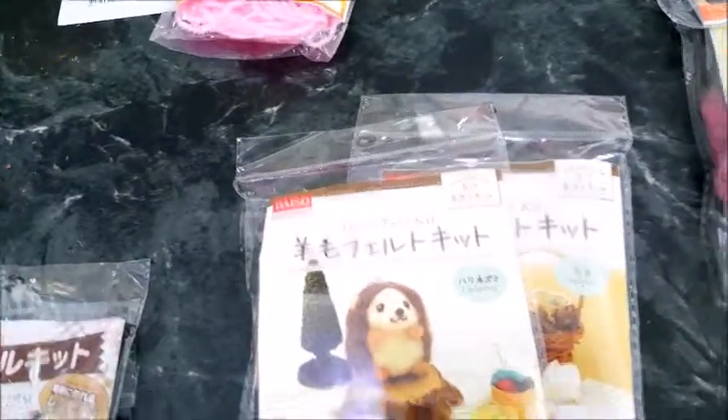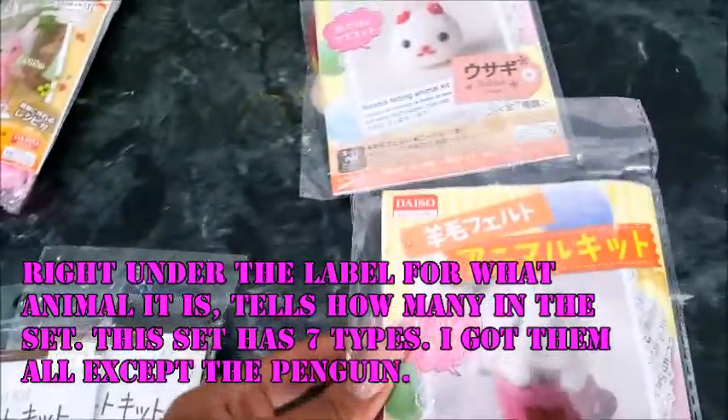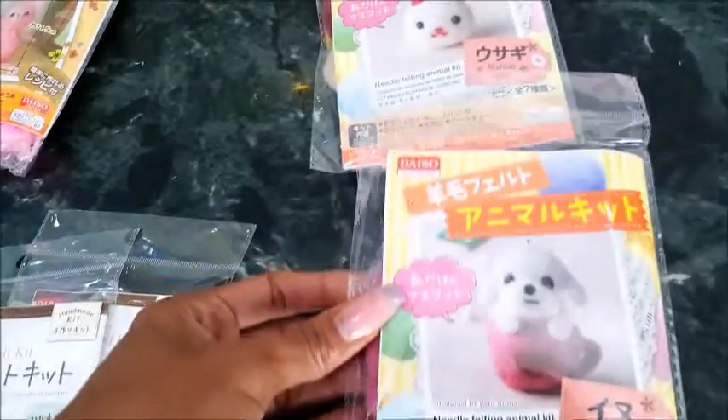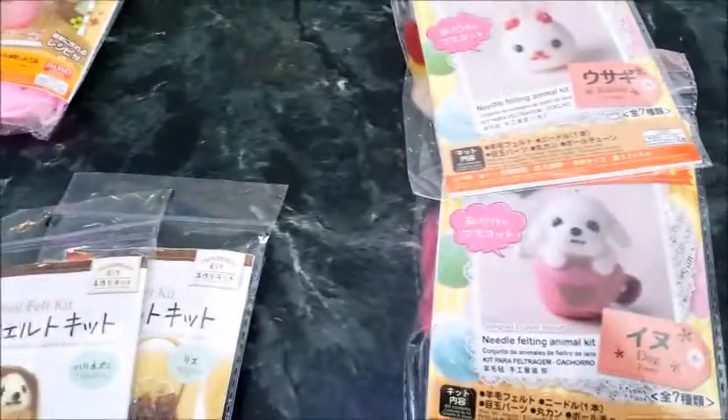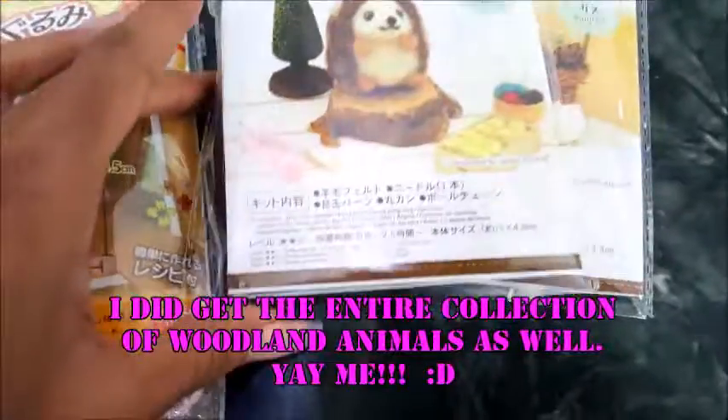This one doesn't tell you how many are in the collection — I would love to know so I can figure out how many more I need to collect. Likewise with the other set. I also got some more needle felting, which is so cute. On this one it says 'three types,' so I've got the full collection of the pipe cleaners and the full collection of the pom-poms. I just have to figure out how many there are to collect in these other sets.